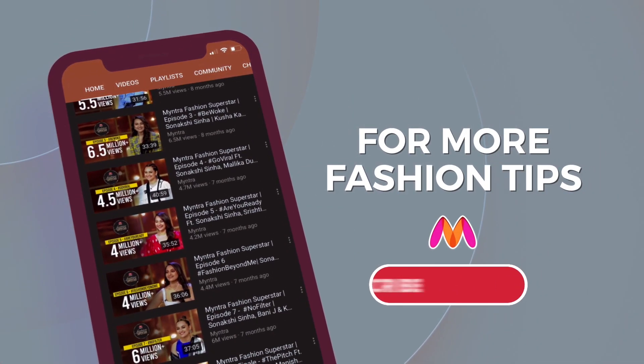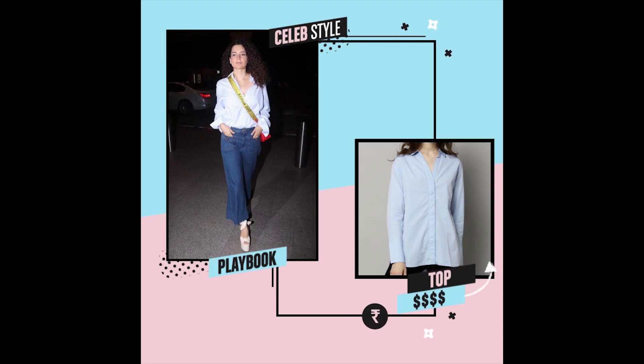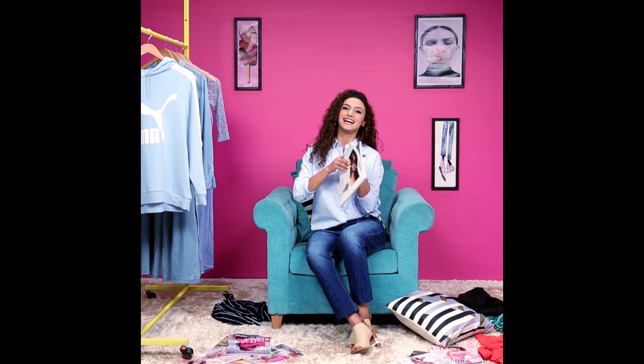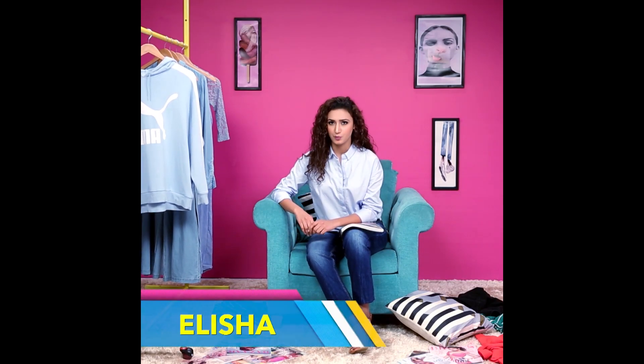For more fashion tips, subscribe to the channel and press the bell icon. Hey guys, this is Elisha and welcome to CelebStyle Playbook for Broke Girls.